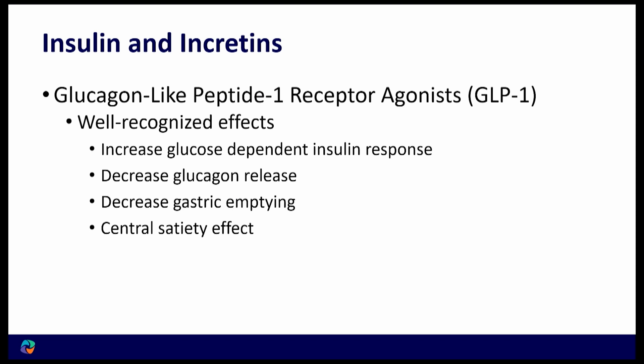These agents slow gastric emptying, which causes a sense of fullness and has a satiety benefit in itself. They also have a central satiety effect — meaning in the brain, they make you want to eat less.